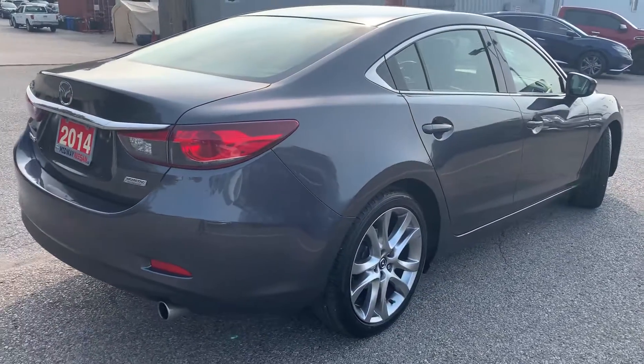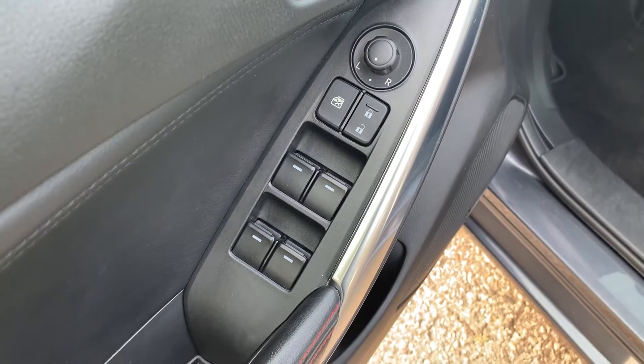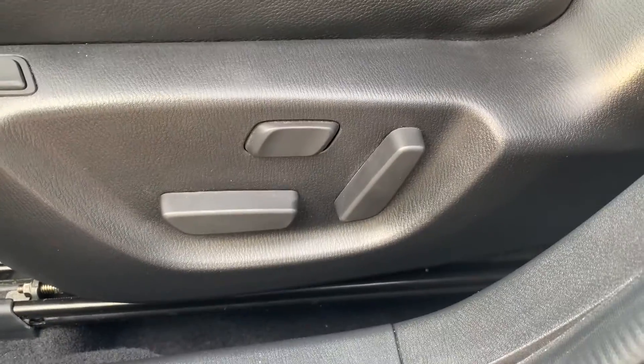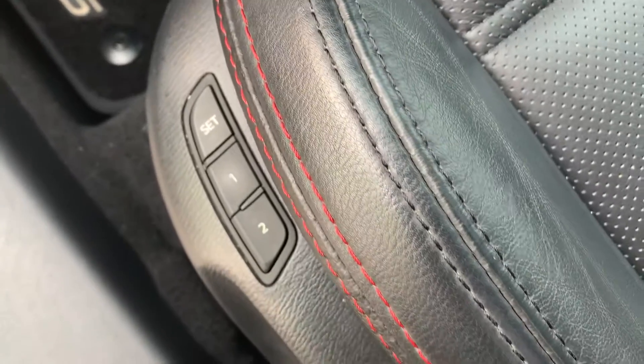Now let's take a look at some of the features on the inside. Starting with the driver's side door, this vehicle has powered mirrors, locks, and windows with all automatic windows. There is powered seating and lumbar support, with memory seat functions for two different drivers.